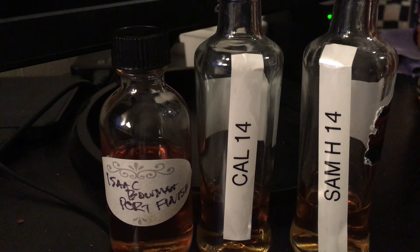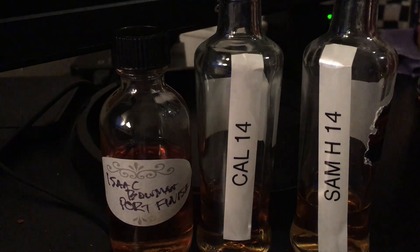Of the three here, I'd easily pick the Isaac Bowman. Next, I would probably pick the Calumet. The Sam Houston I put at the end, but it's good enough and they do it well enough that I want to try more stuff from them. If the price were lower, I would without hesitation give it a try. That's round one of the sampler tastings — stay tuned for more.